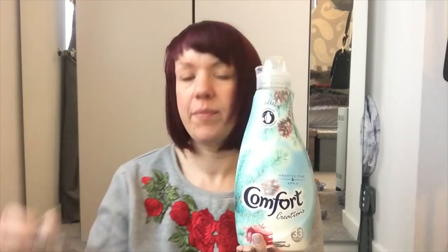Moving swiftly on, I spotted this frosted pine and apple Comfort softener for £1.99. Now that I can smell everything again it just smells gorgeous. I think it's part of the Christmas range but I needed new softener anyway. I like these Comfort ones - they smell quite strong after washing, and I also like putting them in spray bottles with water to spray on cushions and the sofa, like Mrs. Hinch does.